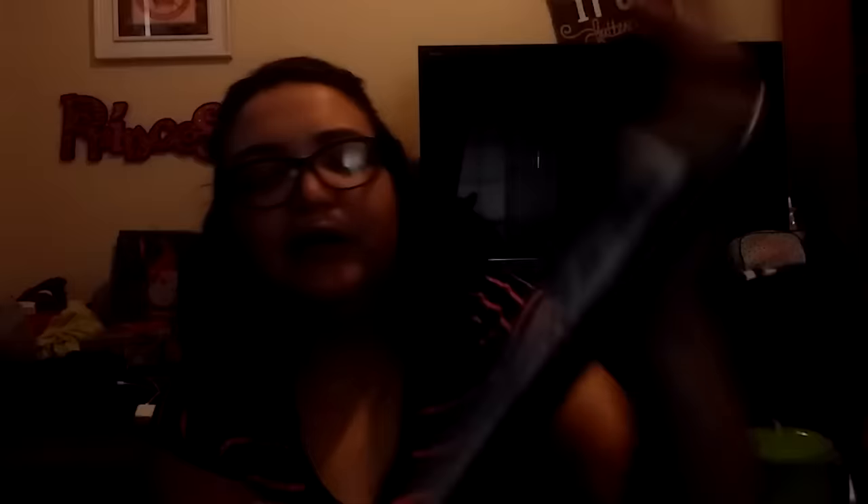The only drink deal I'll mention is the 12-pack of 12-ounce Gatorade for $5.99. When you buy two of them, you get a free 32-ounce Gatorade. If you have kids who play sports or you're active at the gym and want to stock up, it might be worth it to get that extra bonus.